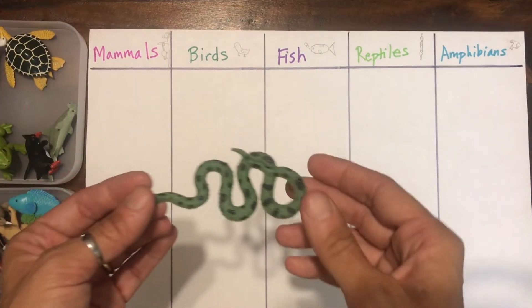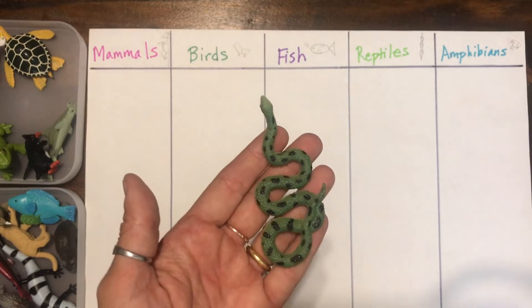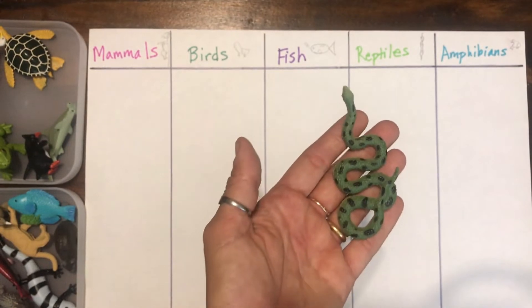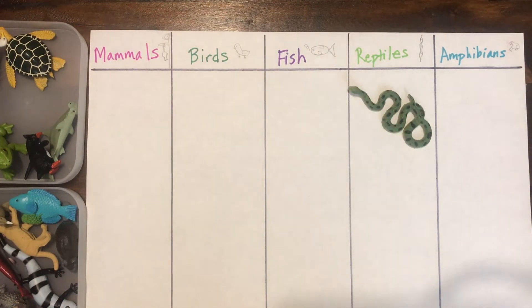We will start with this guy. Do you know what this is? Yes, this is a snake. What category do you think the snake goes into? I have little pictures here that my daughter drew to give you hints. A snake is a reptile. Reptiles are cold-blooded, so they warm up by going into the sun and cool off by hiding under rocks when it's really hot. They also have scaly skin.